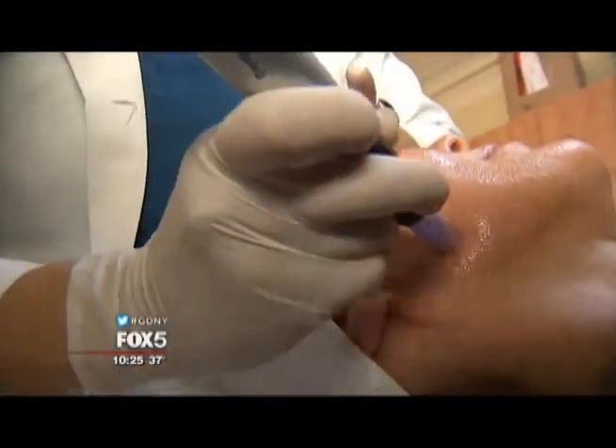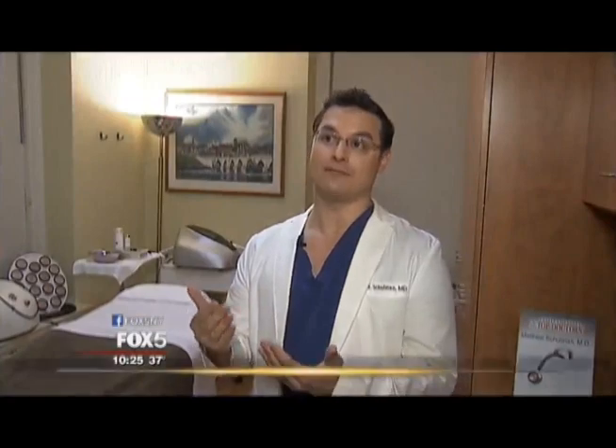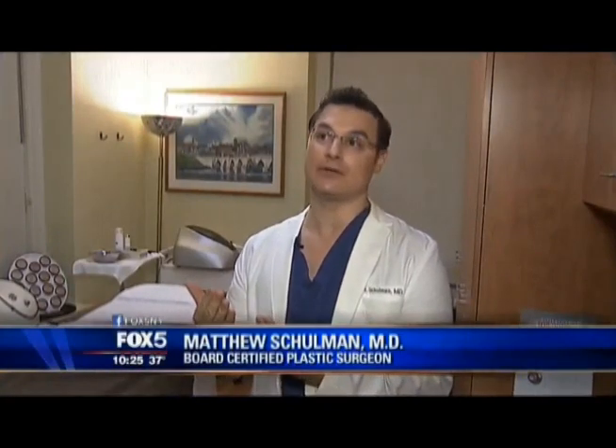It's a little device that almost resembles a tattoo gun. It shoots these tiny little needles, and what that does is drive the snail slime a little bit deeper into the skin.